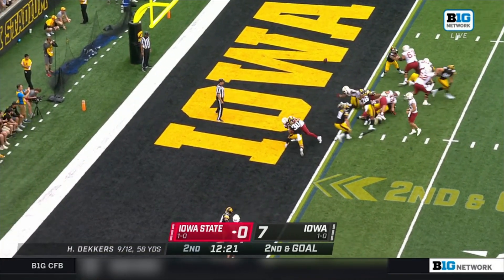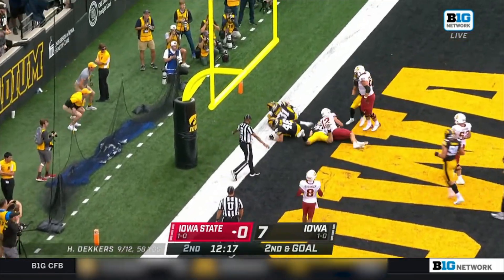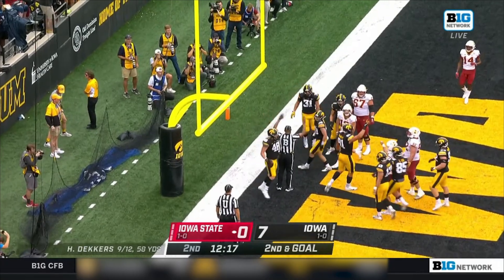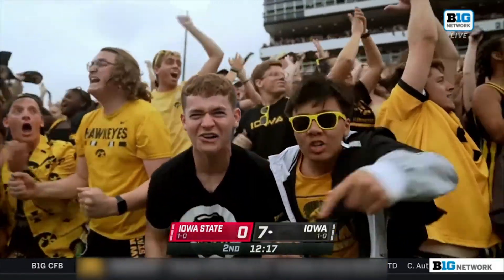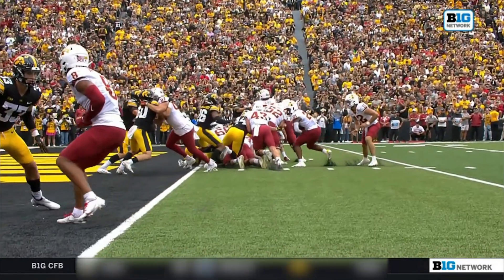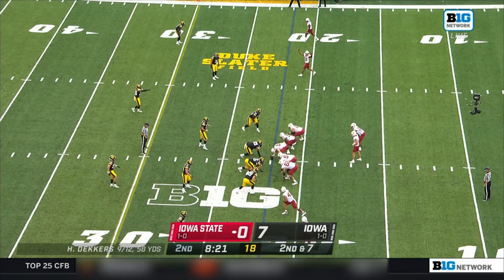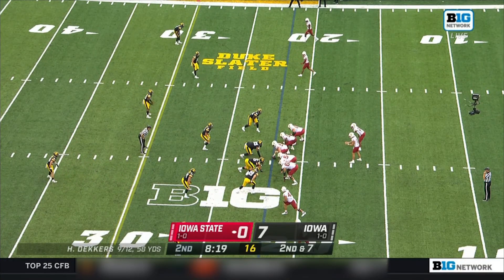Deafening inside this stadium — ball is loose, fumbled into the end zone, and Iowa jumps on it. Logan Clem. Ruling on the field: a fumble by Brock, recovered by Clem. No question — that ball is out.